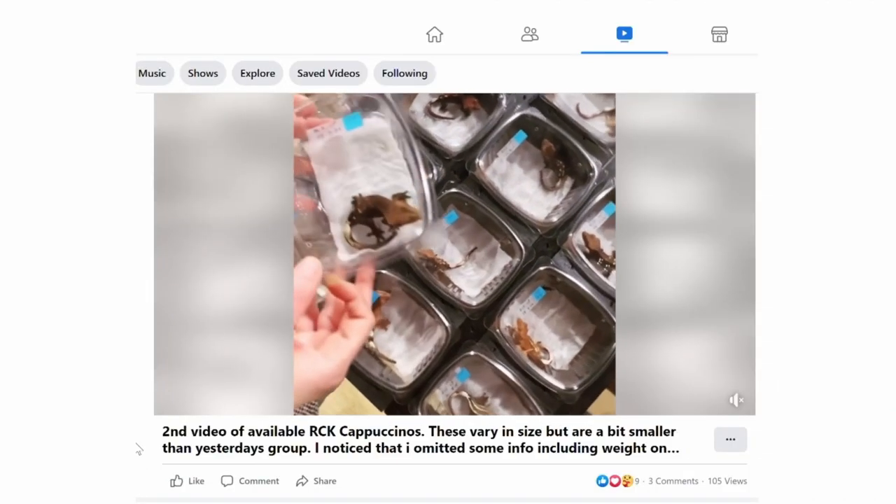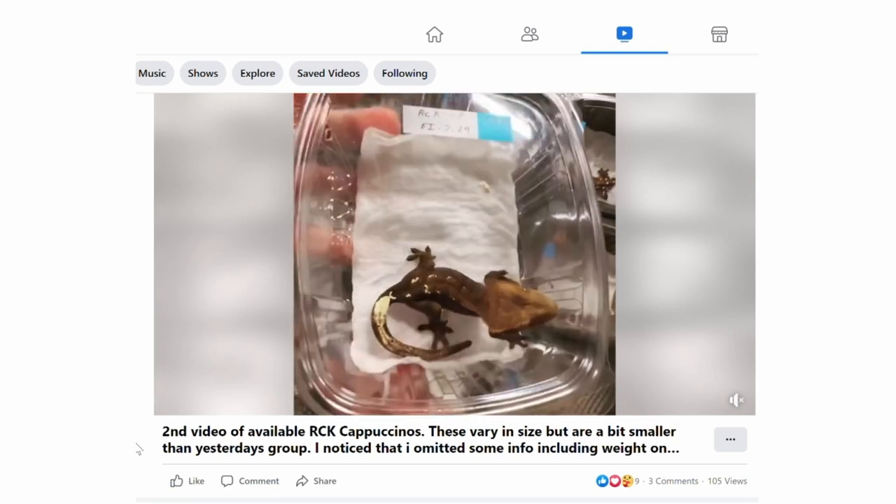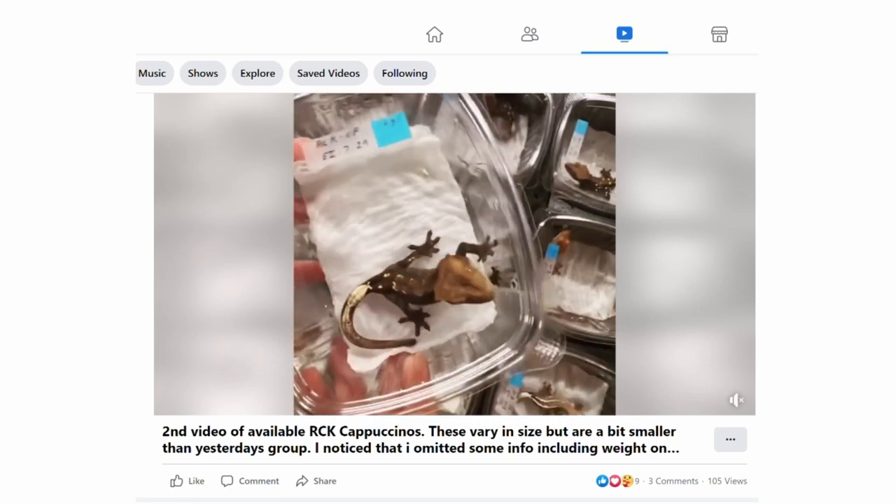Cappuccino crested geckos were originally brought out by Reptile City Korea. However, other wholesalers in the United States were already producing these animals back in 2017–2018, producing super cappuccinos without knowing it. They had so many animals they didn't notice the subtle differences, and actually thought it was a genetic defect since super cappuccinos can be quite frail. That's why it's important to outcross these geckos to strengthen the bloodline.